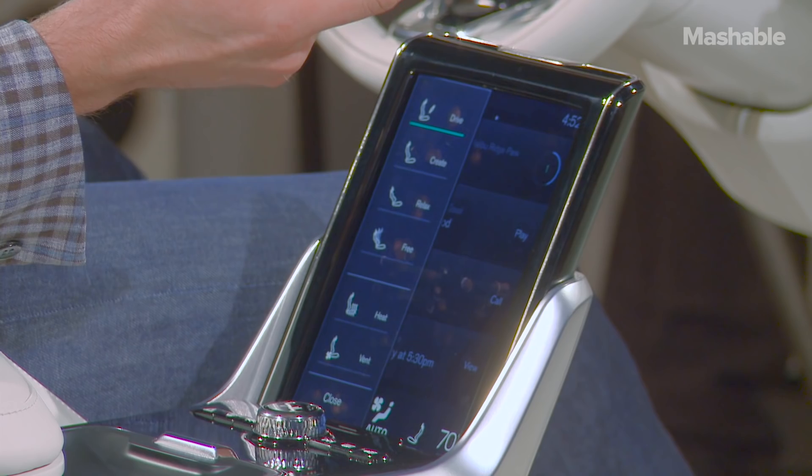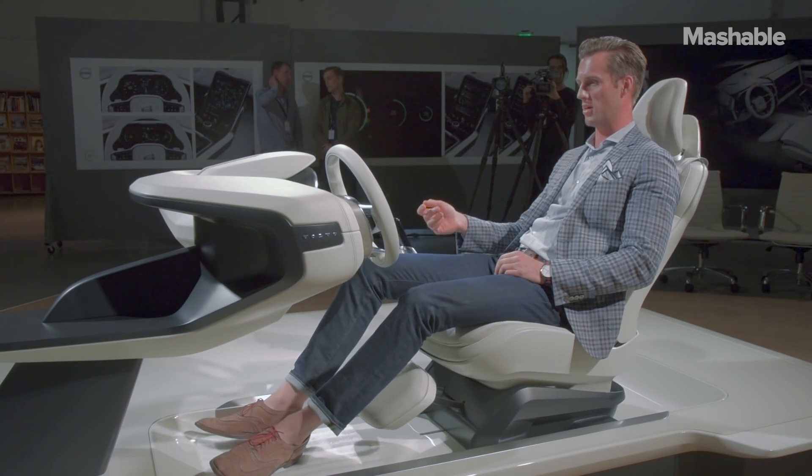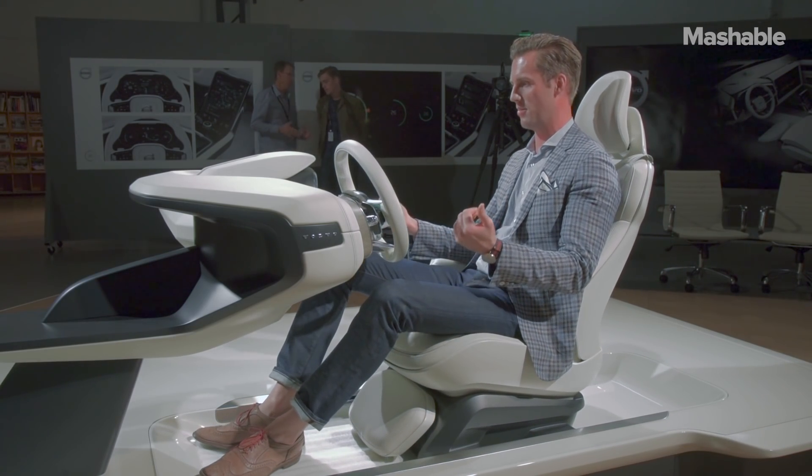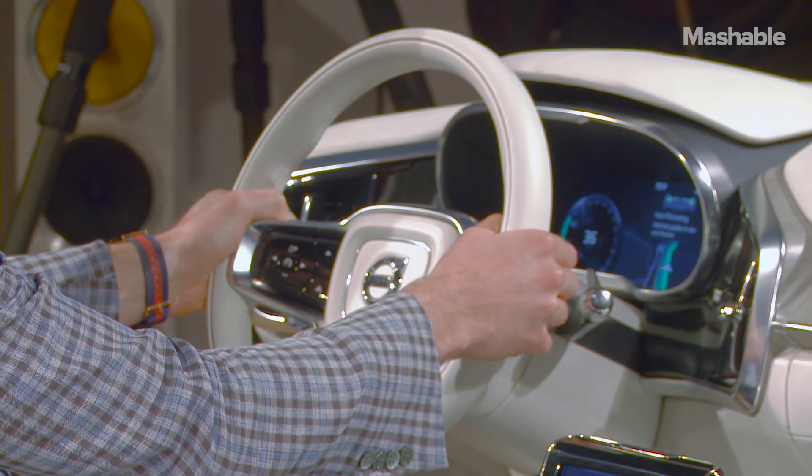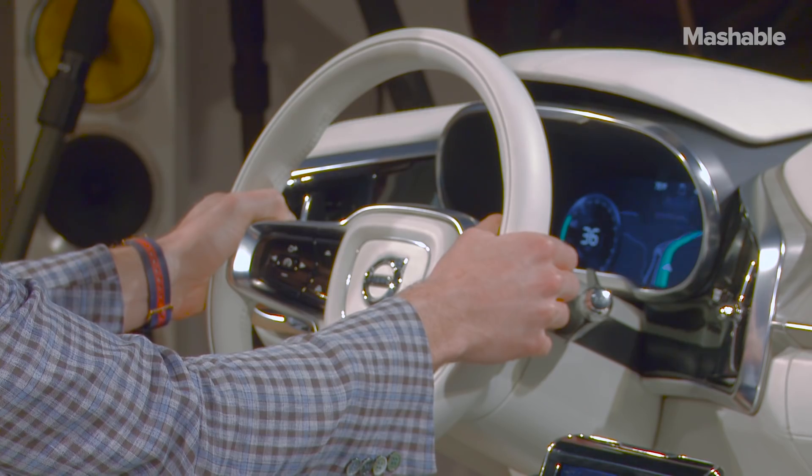I'll go back to the driving seating position, footrest tucks away, steering wheel comes back out towards me as I come back towards it. And when I'm ready, I grab the two paddles, progress bar letting the vehicle know I'm taking control — and now I have full control of the vehicle again.